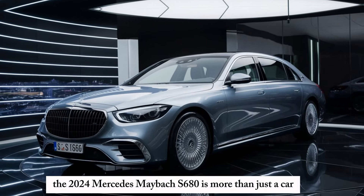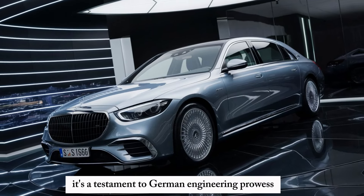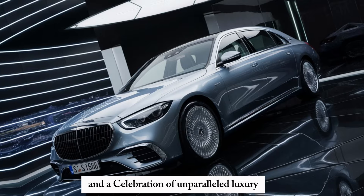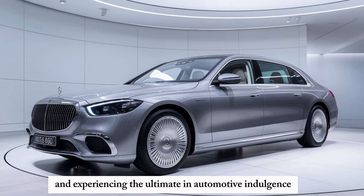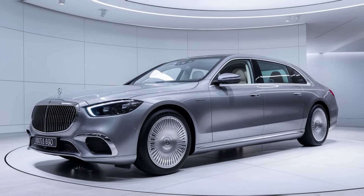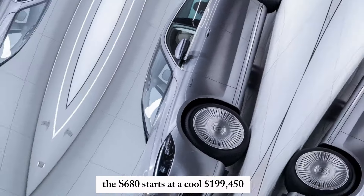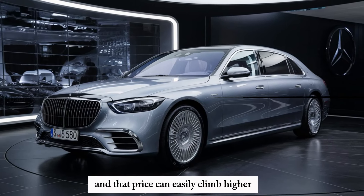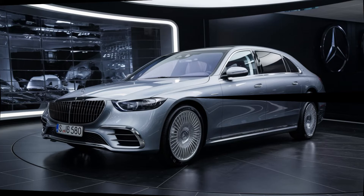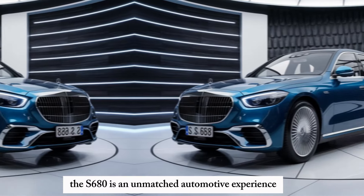The 2024 Mercedes-Maybach S680 is more than just a car — it's a statement. It's a testament to German engineering prowess and a celebration of unparalleled luxury. It's not just about getting from point A to point B; it's about arriving in style and experiencing the ultimate in automotive indulgence. Of course, all this luxury comes at a price — the S680 starts at $199,450, and that price can easily climb higher with all the available options. But for those who can afford it, the S680 is an unmatched automotive experience.